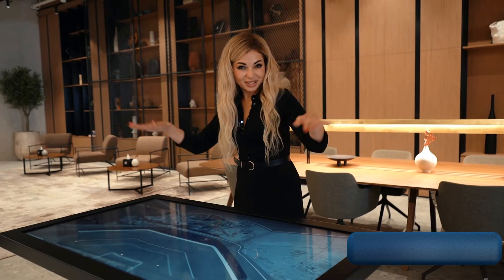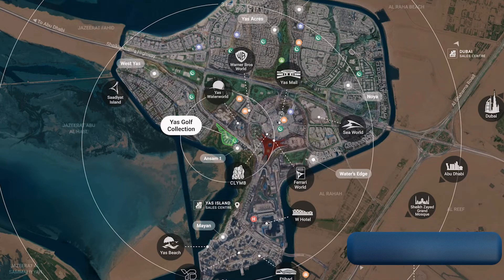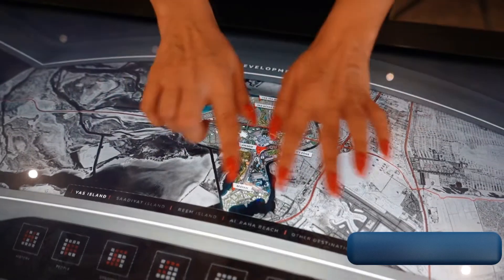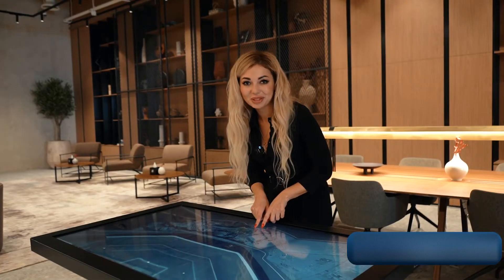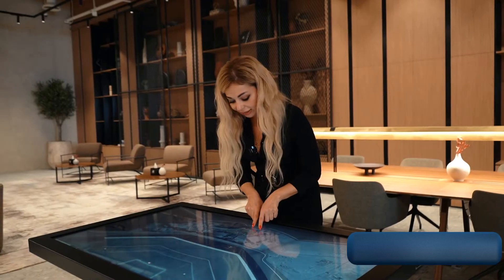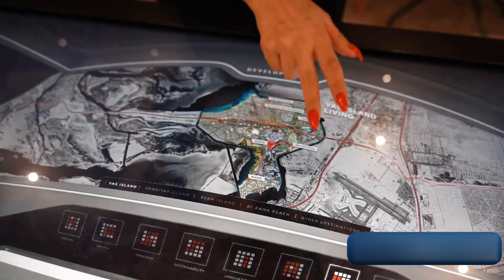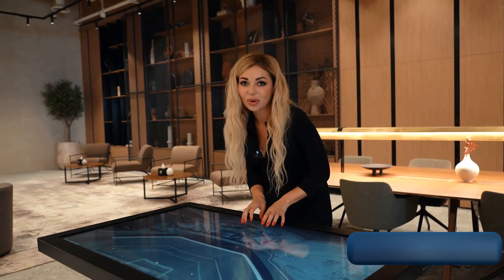We have a big screen where we can see a map of Abu Dhabi and the location of our project. Here is YAS Island, the entertainment island, which is located on the first Lion Beach. We can see all the main attractions of this island, which are located close to our project.